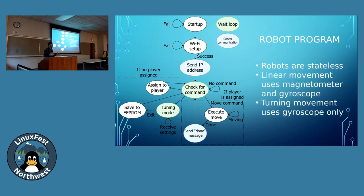On the turning movement, we're just using gyroscopes to try to get them to turn approximately 90 degrees. Is it perfect? No. But is it good enough to be a rewarding experience? Absolutely.